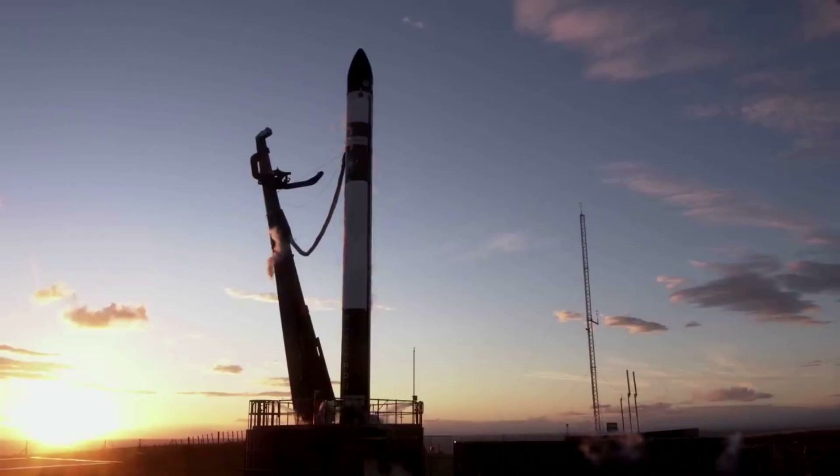Not to mention new contracts from NASA including Tropics missions, which we recently saw Astra fail to launch. Here I will go more in-depth into some of the recent updates on this launch, why it's so important, what to expect in the future, and more.